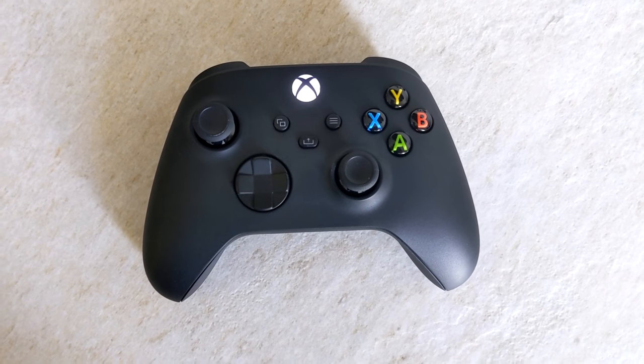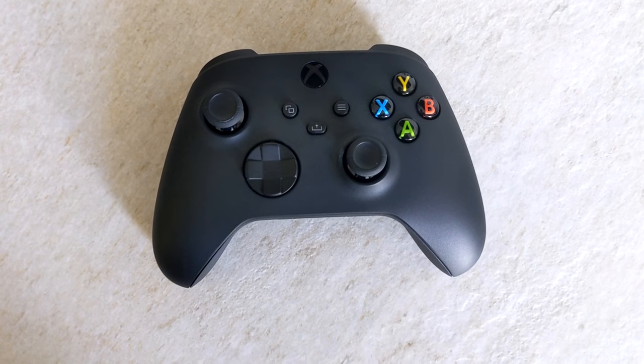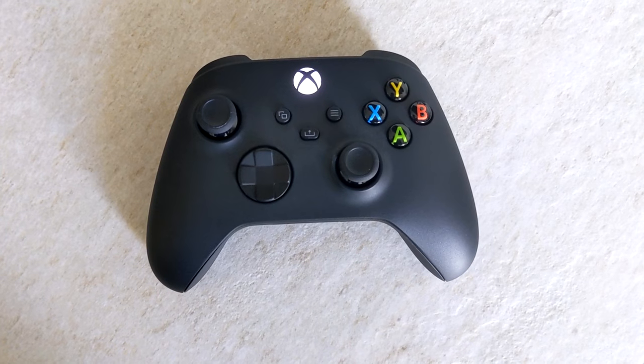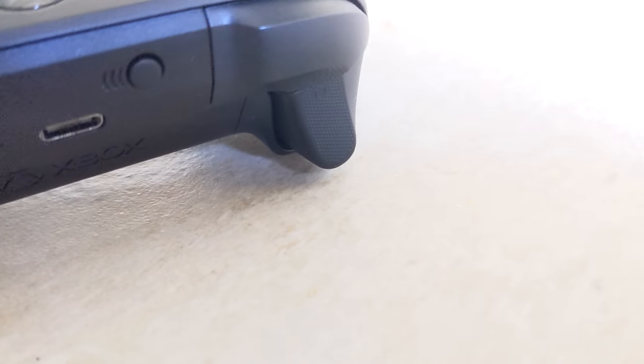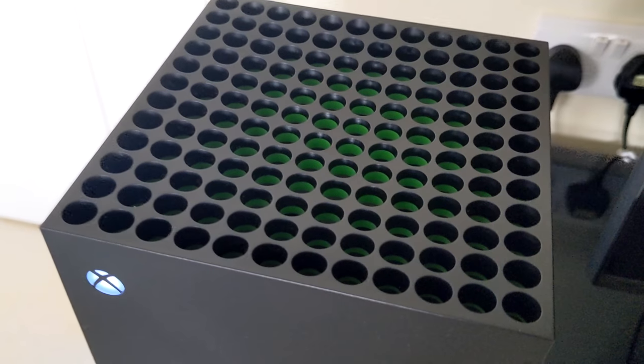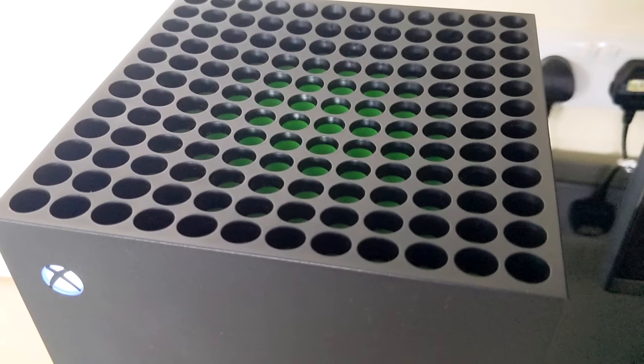As for the new controller — well, it's an Xbox controller. The LB and RB buttons are a bit clickier, there's a new share button, the D-pad is a bit clickier too, and there's some stippling on the triggers for grip. It kind of reminded me of the Elite controller. In terms of heat and noise, it's fine — it doesn't feel any hotter than an Xbox One X to me and it's not particularly noisy either.